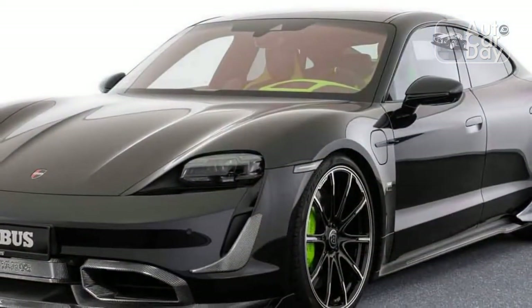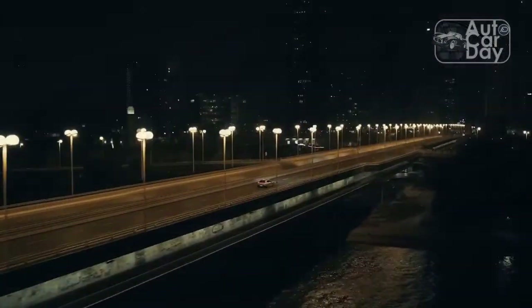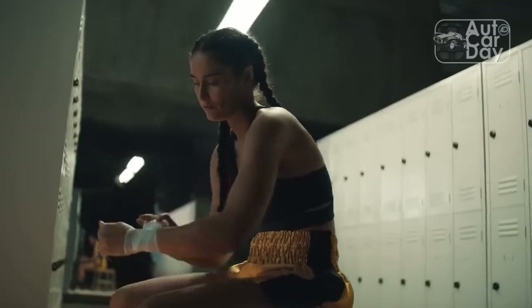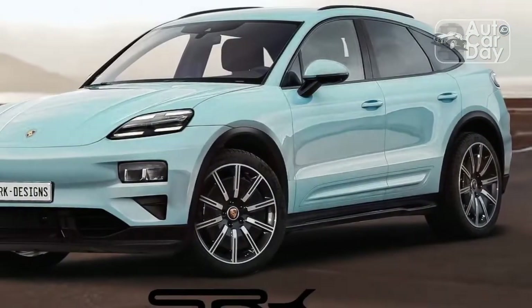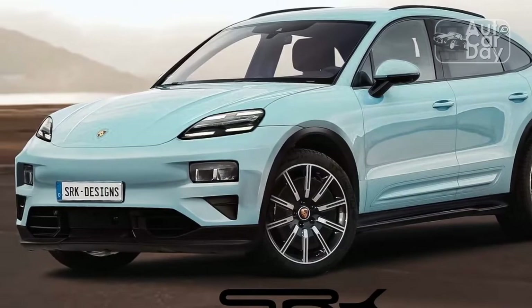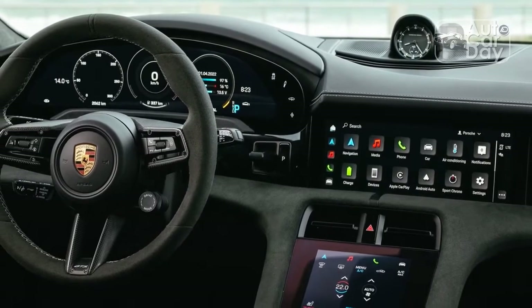The Taycan GTS offers a similar driving experience at $135,550, roughly $50,000 shy of the $188,850 base price of the Turbo S. With just 590 hp and 626 lb-ft on tap, it's designed to be a more approachable EV performance car. At about 3.2 seconds to 60 mph versus 2.4 seconds for the Turbo S, the GTS is certainly the slower car, but it doesn't feel it on the road.